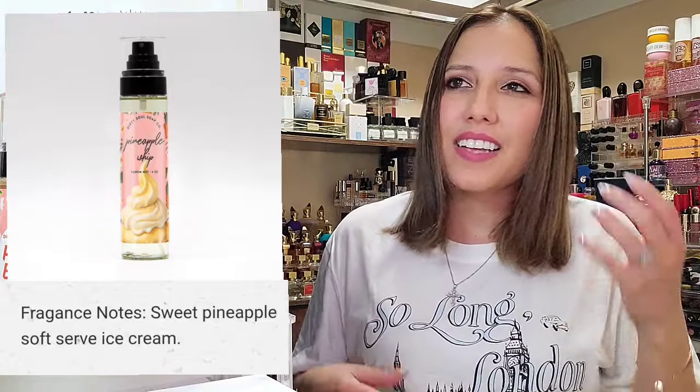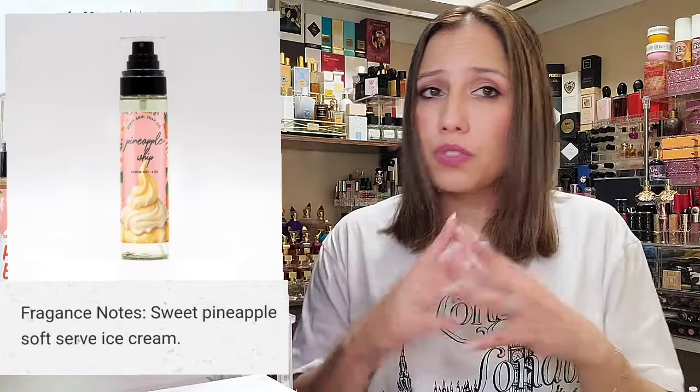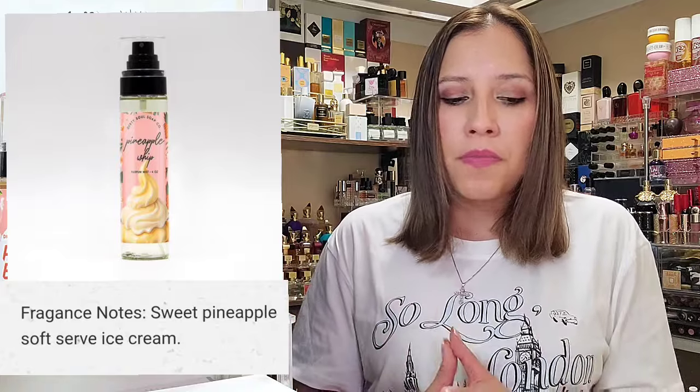Next we have Pineapple Whip — I don't have it yet, but it's on the wish list. This is just such a fresh rendition of a Dole Whip dessert. It has pineapple and fresh soft serve ice cream — those are the only two notes listed. To me, it gave me the freshness of Bath & Body Works Cucumber Melon — that clean aesthetic where it's not a straight gourmand. It has a clean, sweet pineapple quality. I truly enjoyed that one.